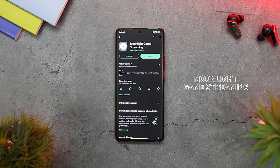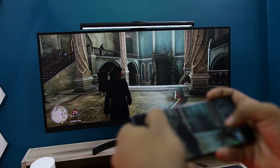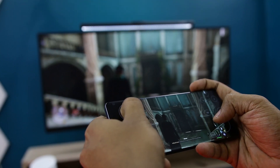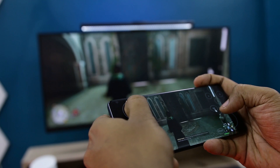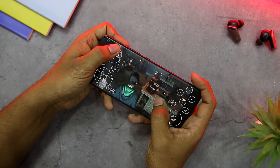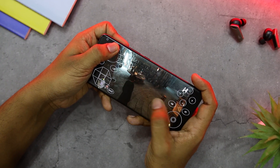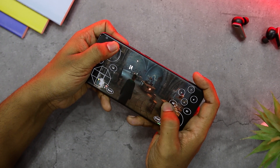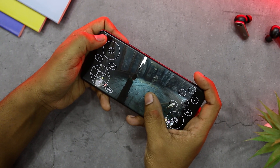Moonlight Game Streaming is an amazing app that lets you stream games from your PC to your smartphone. It works with any PC that has the Nvidia GeForce Experience or Sunshine app, and supports up to 4K 120fps HDR streaming with 7.1 surround sound. You can use any controller, keyboard, or mouse to play your games. The app is free and accessible to a broad range of gamers who seek to extend their gaming experience beyond the regular console gaming capability.